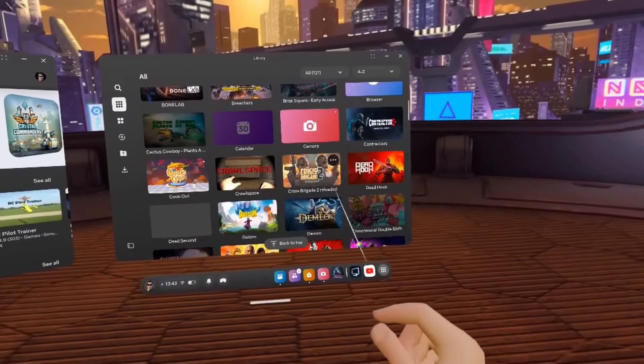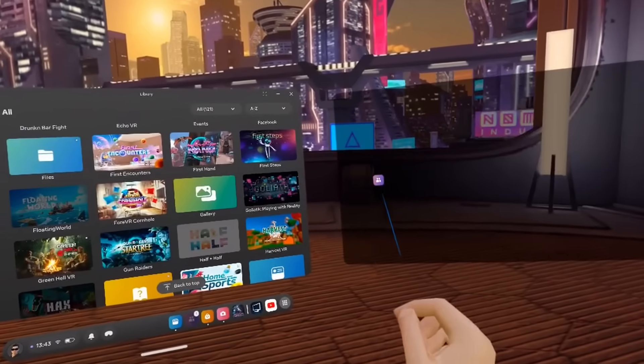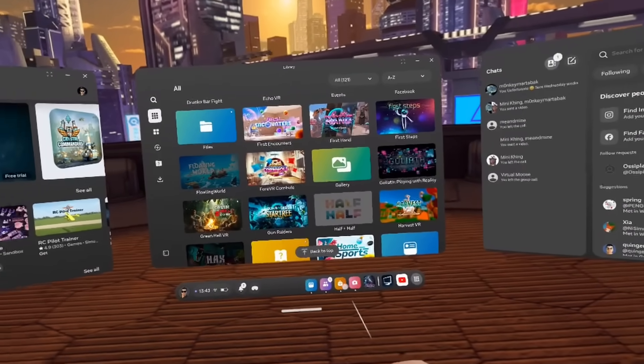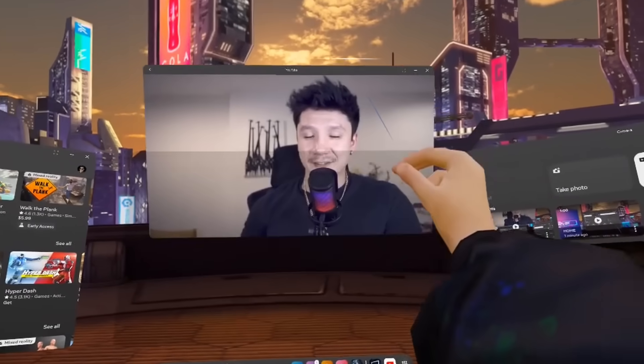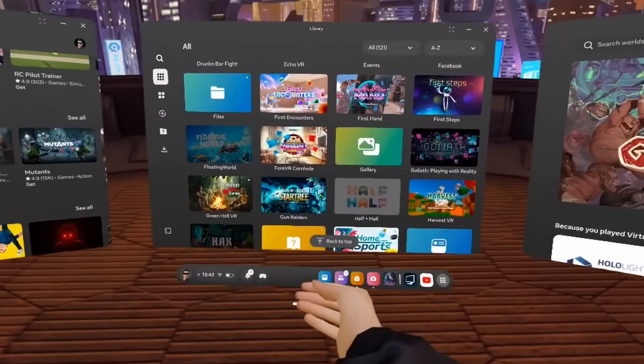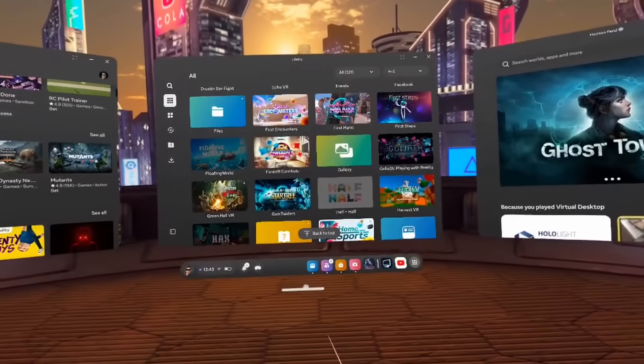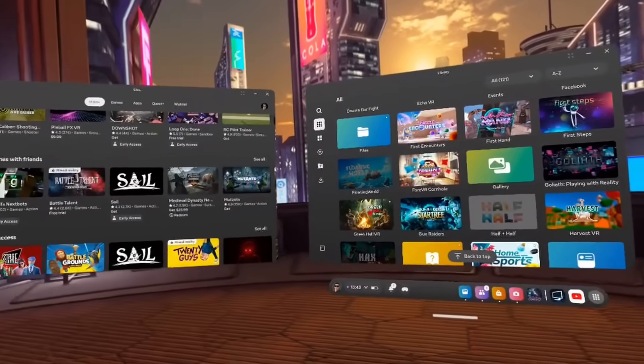You have the docking system at the bottom that contains your settings and recent apps, and then you have three window panels that are kind of fixed in place that you can swap around. There have been recent changes to update this system a little bit, including the ability to place additional windows freely in space above those fixed panels, but nothing major since basically the beginning of the Quest. V77 is potentially going to completely replace this old universal menu system with a new system they're calling Personal Display.